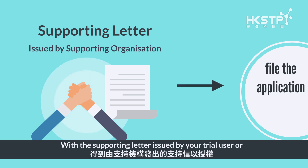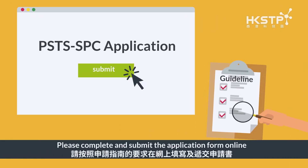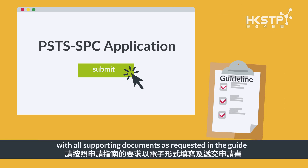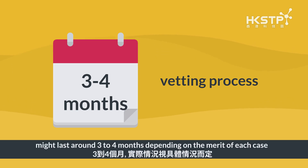Submission of application is online. Please make sure to get your Innovation and Technology Commission Funding Administrative System account ready. With the supporting letter issued by your trial user or supporting organization, you are now all set to file the application. Please complete and submit the application form online with all supporting documents as requested in the guide. The whole vetting process might last around 3-4 months depending on the merit of each case.